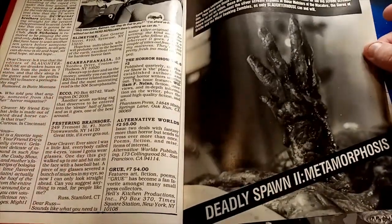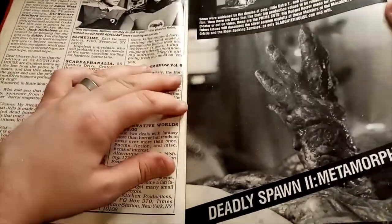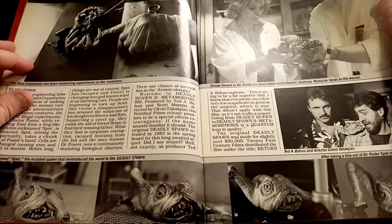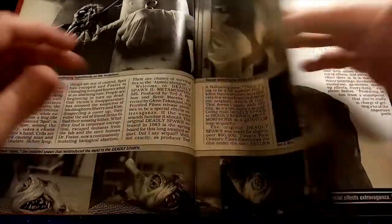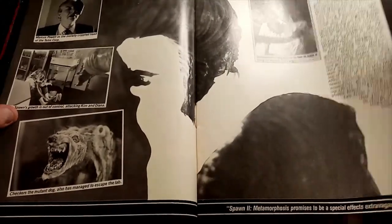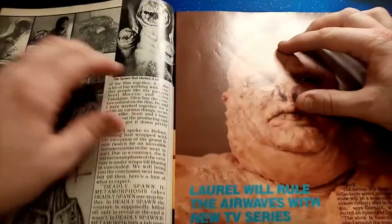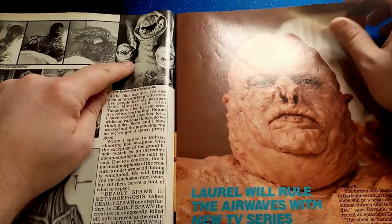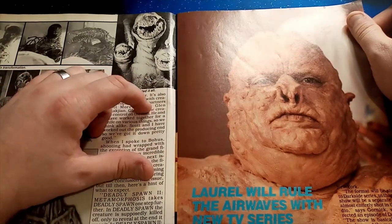Deadly Spawn 2: Metamorphosis — I've not seen the second one. I have, however, seen the Deadly Spawn, the first one, which is a masterpiece of schlocky, zero-budget horror. Look at these beasts in here — very cool indeed. I really must check out the second Deadly Spawn movie. That's from the first Deadly Spawn movie actually — had that on VHS, had a lovely big box of that with the enormous murderous creatures from space.